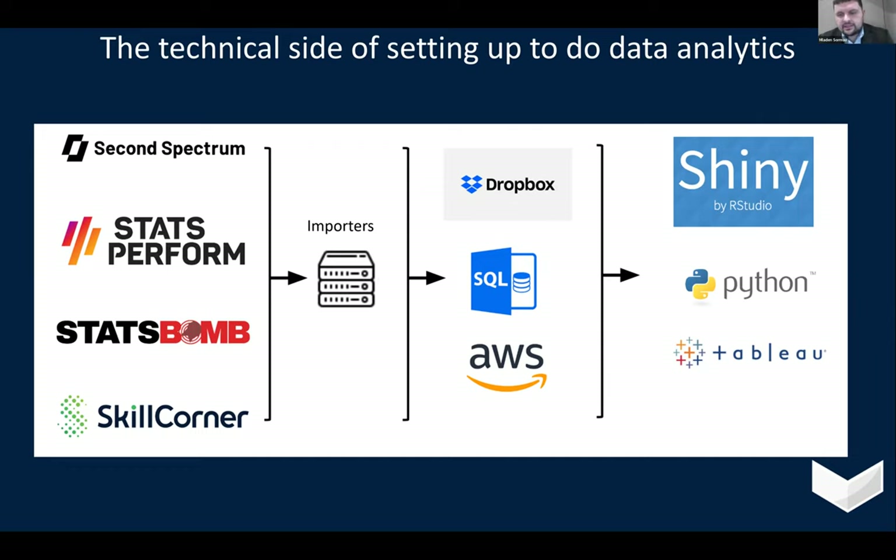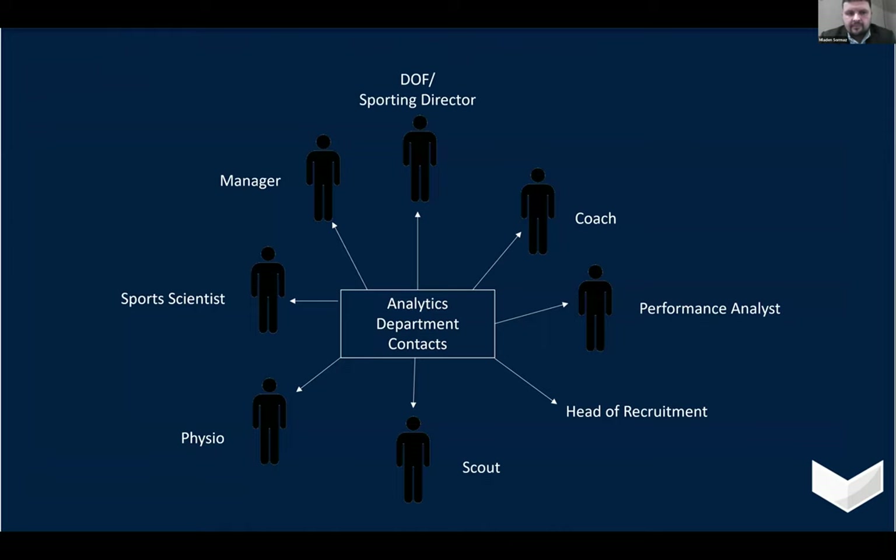What I realized early on at Leicester was more important was the actual diversity of the people I had to interact with. As the analytics department contact, through any given week or month, I'd have to speak to a sporting director, coach, performance analyst, head of recruitment, scout, physio, and sport scientist. Each had their own individual quirks and different views. It was important to realize they all had different levels of buy-in, different levels of comfort and experience with data, and different levels of time.